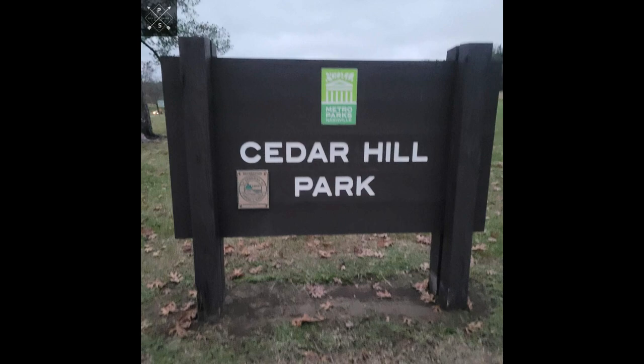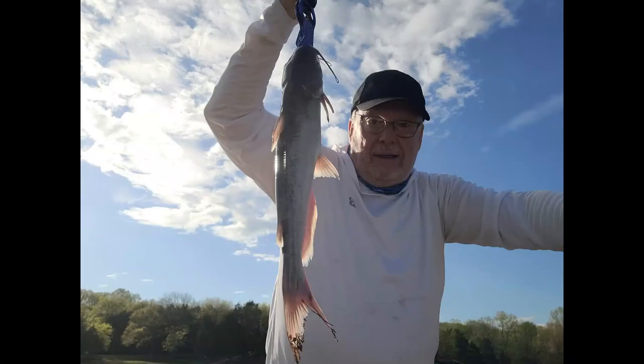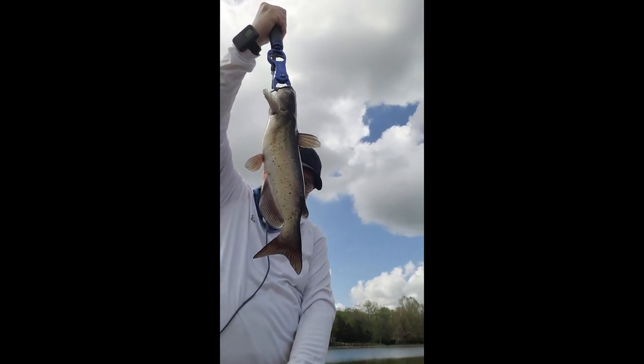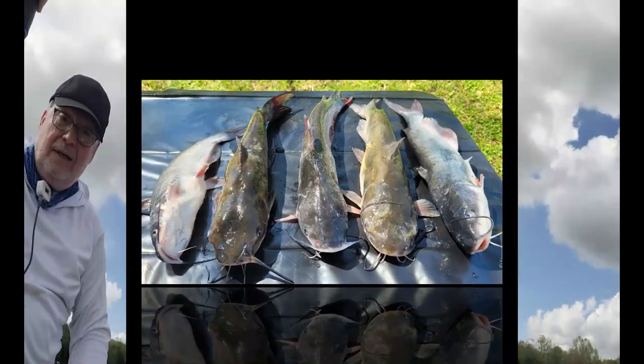On April 10th, 2023, the Tennessee Wildlife Resources Agency stocked the lake at Cedar Hill Park in Madison, Tennessee with hundreds of catfish that were the perfect size for keeping and eating, should you decide to do so.